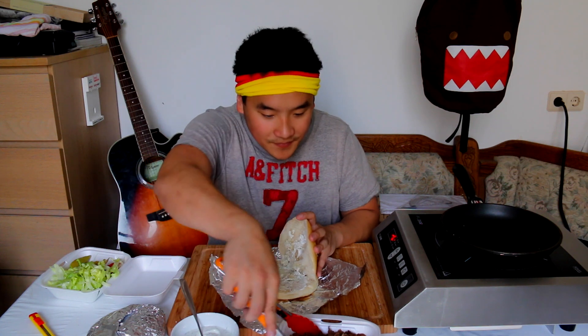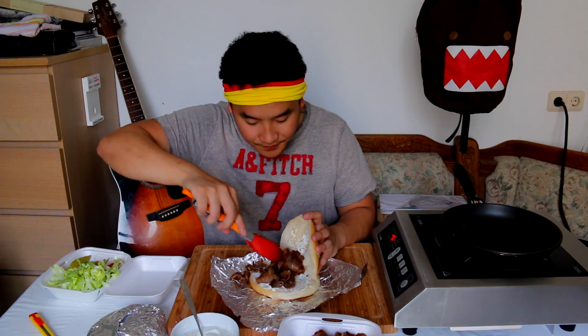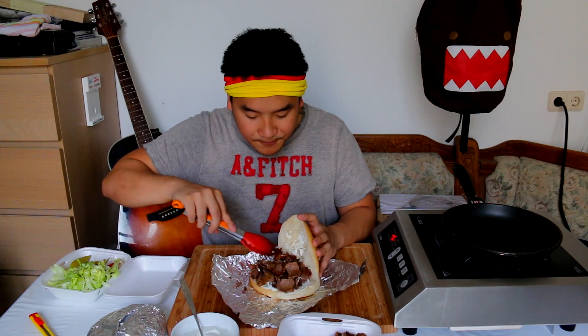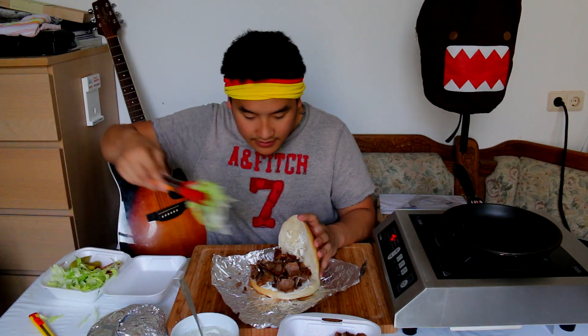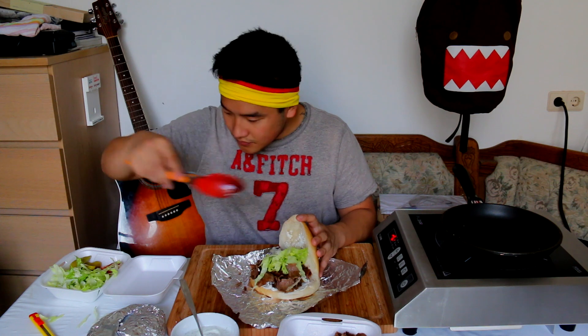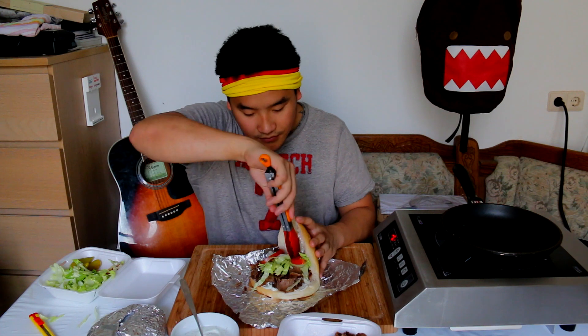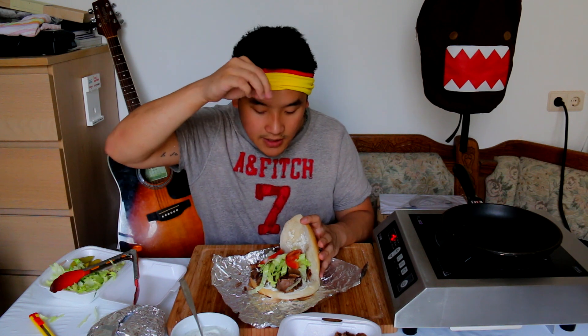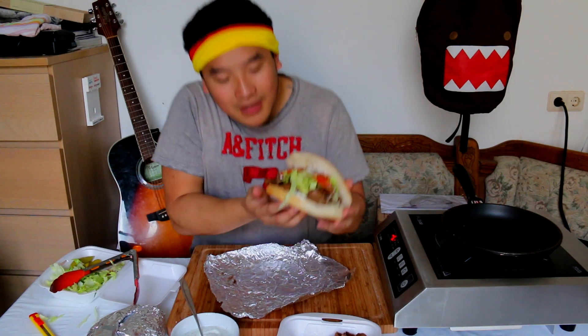Now comes the meat, and you want to put a lot of meat on here. Be liberal. It's very hard to resist eating this meat by itself. Now salad and tomato. Most Döner shops in Berlin put a little sprinkle of salt on top as well. And here we go.